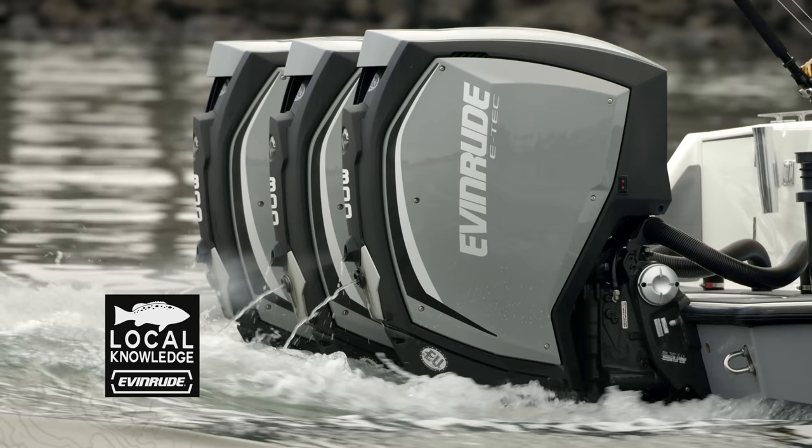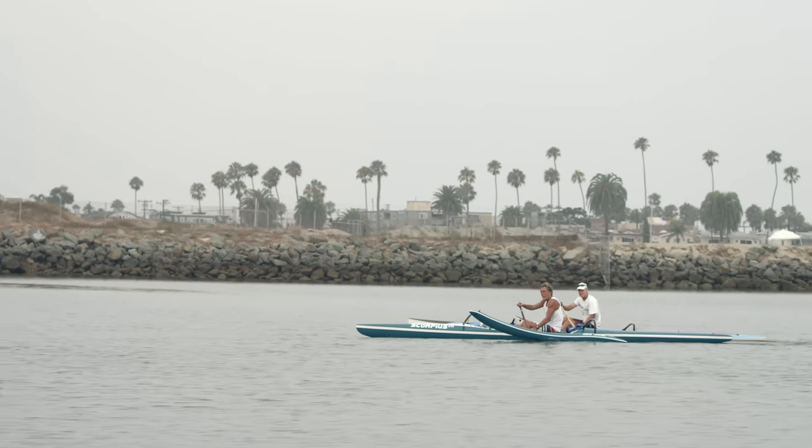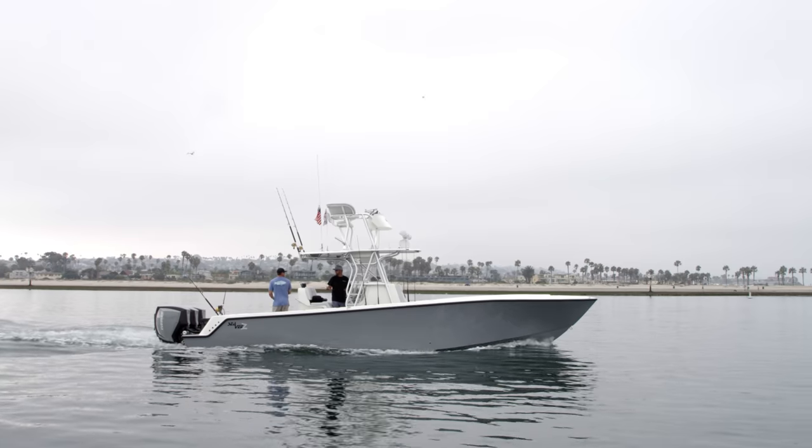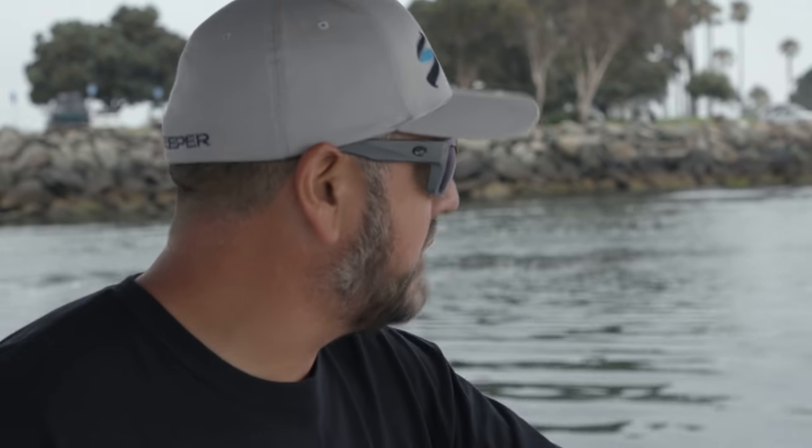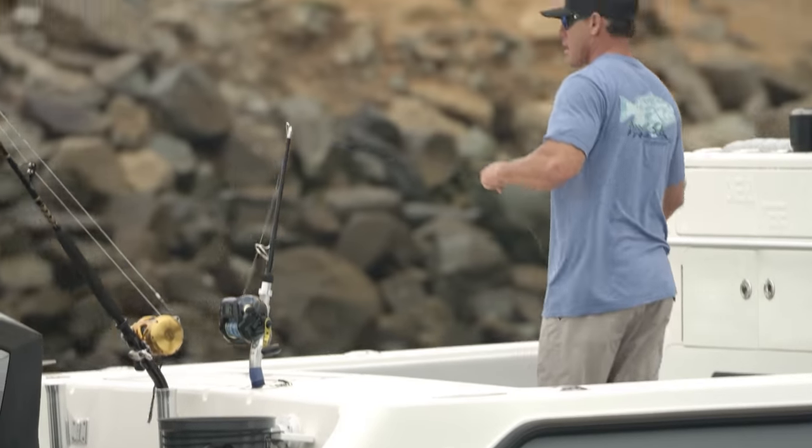We're gonna run out to the same zone we fished recently, try and get a big model. And then what we're gonna do is — Barbara Block from Stanford is there — she's putting satellite tags on bigger fish and acoustic tags on smaller fish.